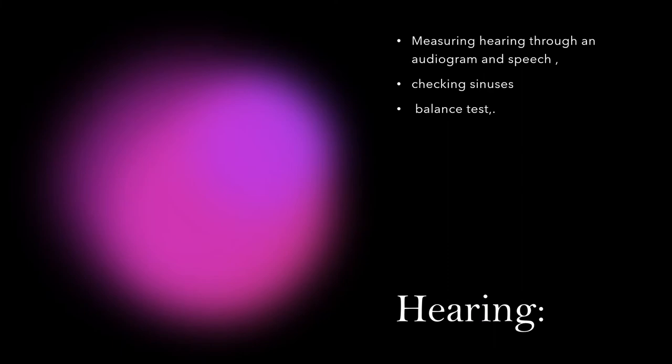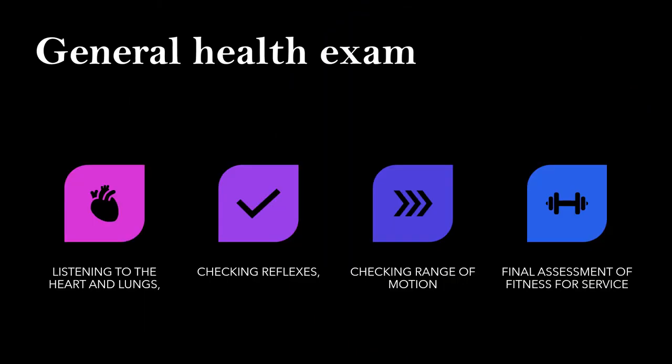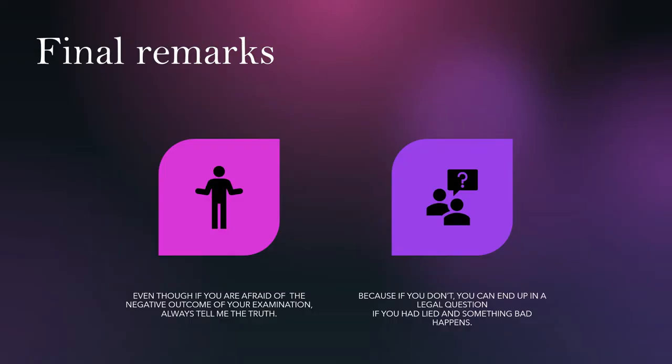Measuring hearing through an audiogram or speech, checking sinuses, and a balance test. Assessment of the heart includes rest and exercise ECG, or ultrasound if required. General health exam consists of listening to the heart and lungs, checking reflexes, checking range of motion, and a final assessment of fitness for service.